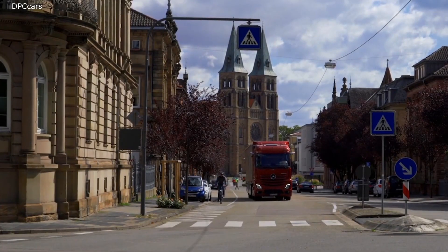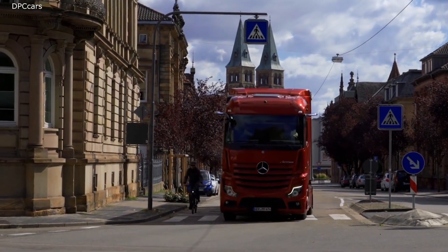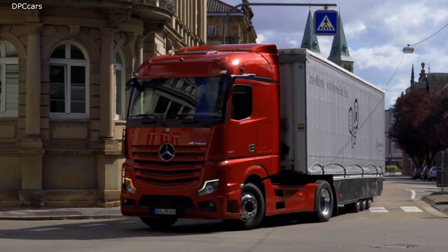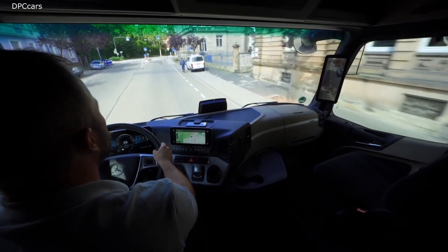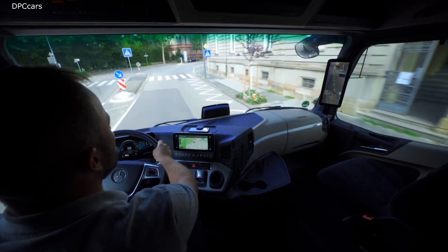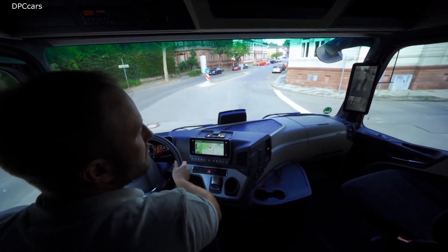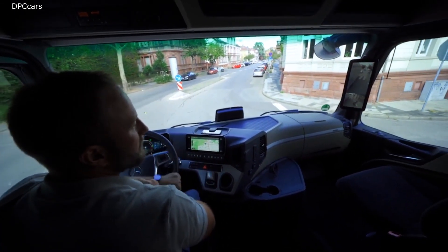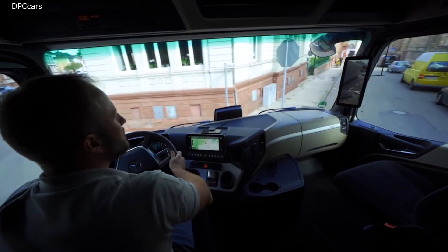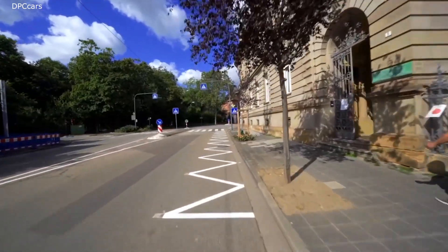We are introducing the truck of the future, the most modern truck in the world, our new Mercedes-Benz Actros. We packed this truck with more than 16 new pieces, including numerous intelligent assistance systems. Among them are four world premieres we are introducing as industry pioneers, each of them transforming our vision of the future truck into reality on the road — adding up to more fuel efficiency, more safety, more uptime and more comfort for our drivers.